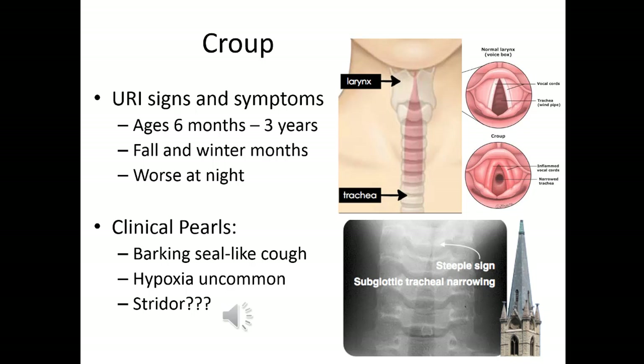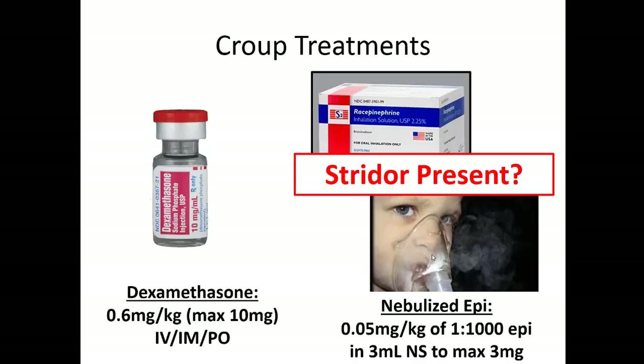On X-ray it's called the steeple sign, because the edema can get so bad it nearly occludes the airway. When you hear stridor at rest, you need to be aggressive in treating that child because the airway could close off and become a true airway emergency. These kids typically don't get hypoxic — they'll just have increased work of breathing. Treatment is steroids: 0.6 mg/kg up to a max of 10 mg, given IM or PO. If you hear stridor at rest, give nebulized epinephrine — 0.05 mg/kg of 1:1000 epi in three milliliters of normal saline, up to three times.